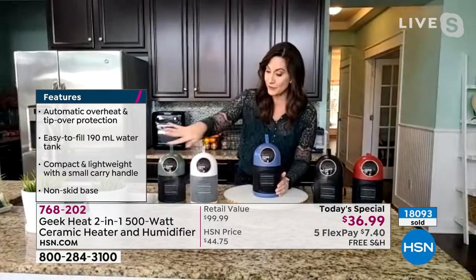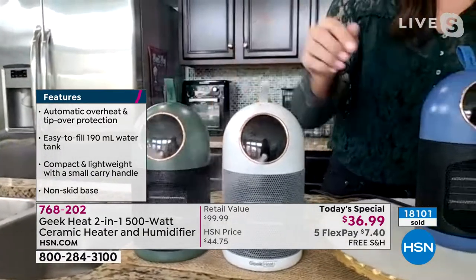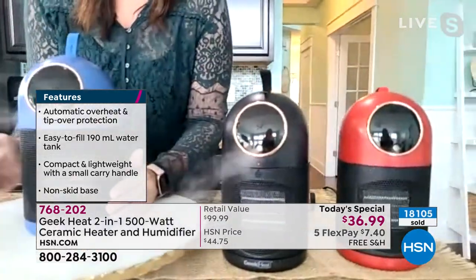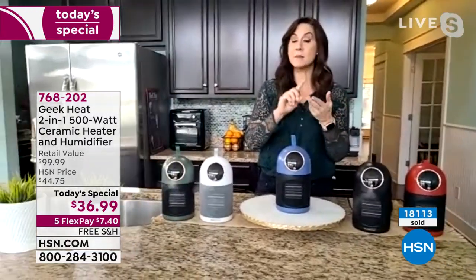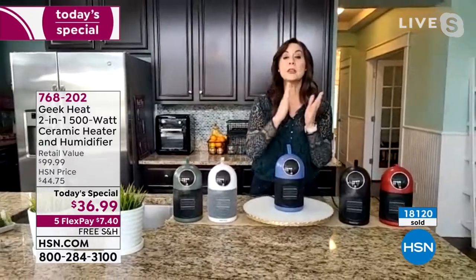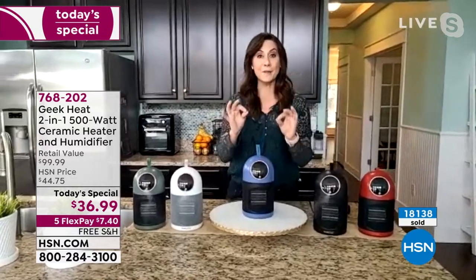Ceramic heating elements never dry out your skin or your home or the air. We added for the very first time ultrasonic technology that you can see with the cool mist. Ultrasonic technology means that cool mist vapor is going to be absorbed into the air easier and faster. You've got the best of both worlds with heating and humidifier, plus the latest safety features — it tips over and automatically shuts off. You've got kids, dogs, or you're just klutzy — it will automatically shut off.